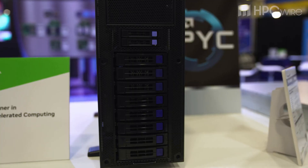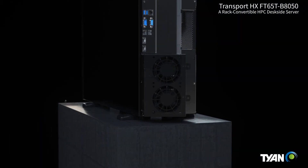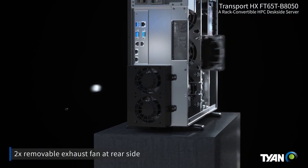We've launched a new 4U platform that we call the FT65T B8050. This is a 4U workstation platform. It's also convertible, so we can do a rail kit to put it in a 4U rack mount. It's a single socket AMD EPYC platform based off of the EPYC 9004 Genoa part. We have eight DIMM slots on the board and can support up to three double-wide GPU accelerators. It's a fairly quiet workstation platform using an ACX power supply and three large fans, which allow us to run in the 50 to 55 decibel range at full load, making it acceptable to put under a desk even in an HPC workload.